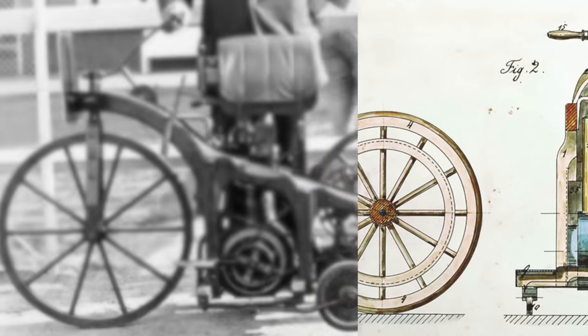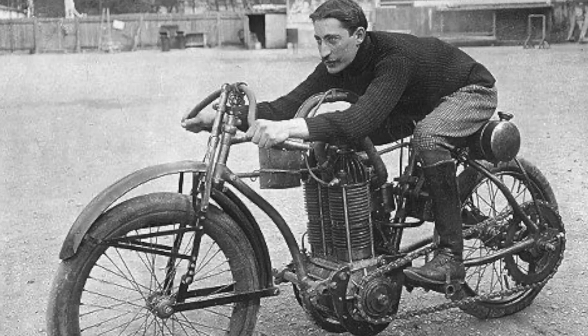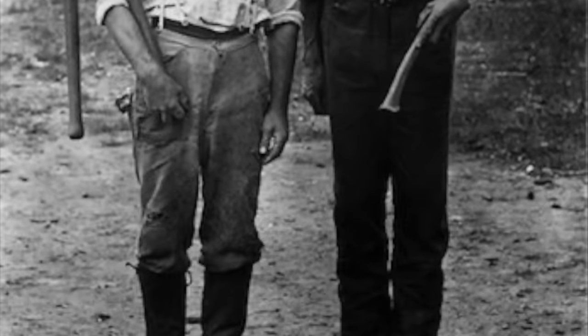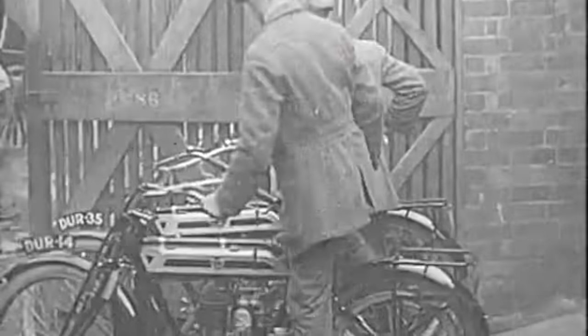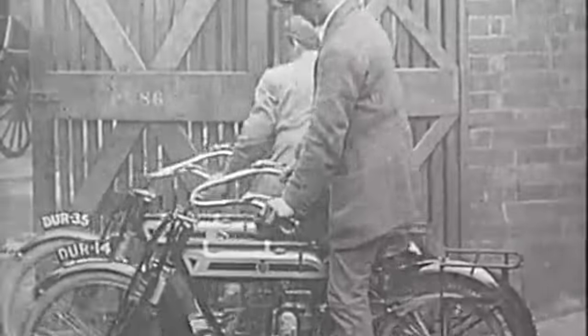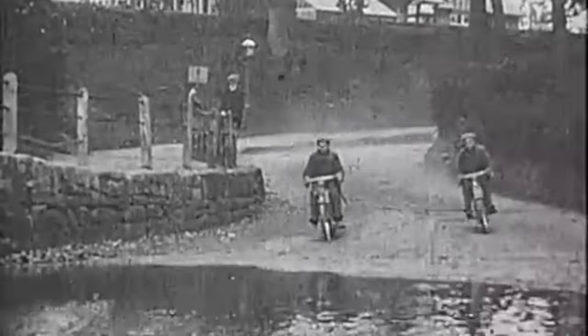The motorcycle was invented in the late 1800s, and in the very early days the only protective gear used was full-length boots commonly used by workers at the time. The rest of their gear was their everyday clothes, including a flat cap to keep their hair in order — though flat caps weren't very useful in the event of a crash.